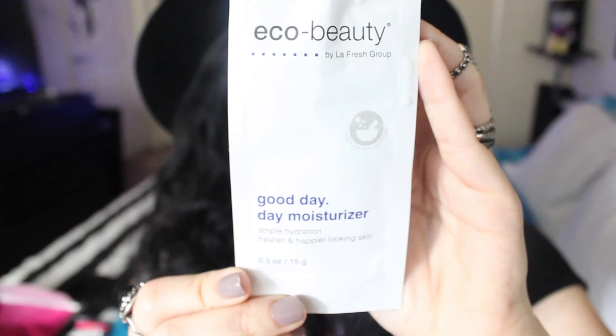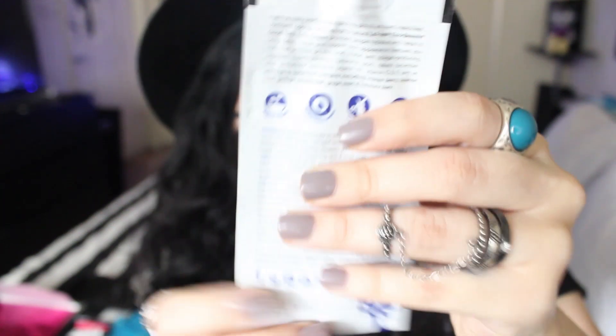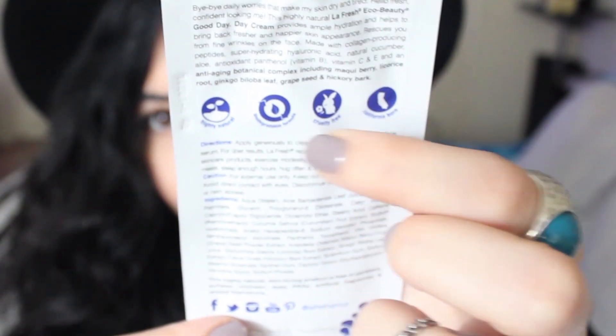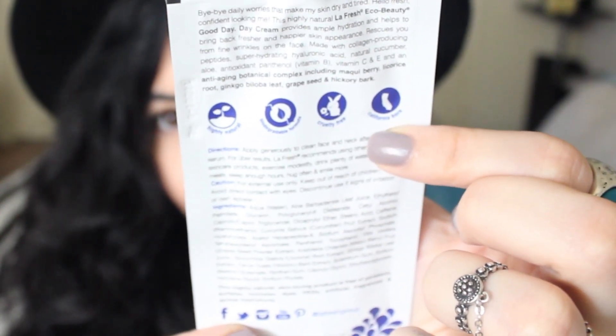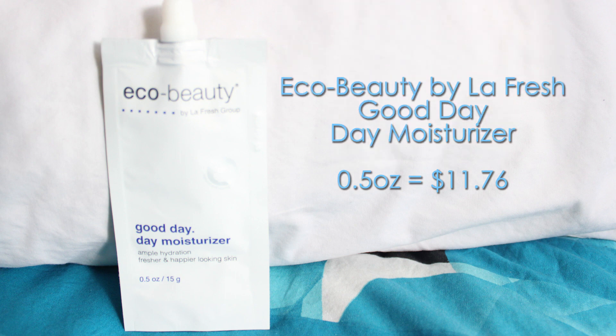The first product is the Eco Beauty by LaFresh Good Day Day Moisturizer. This product is highly natural, biodegradable, cruelty-free, California-born, no parabens, no sulfates, no dyes, no artificial fragrance. So I really, really like this moisturizer. It should cost around $11.76.